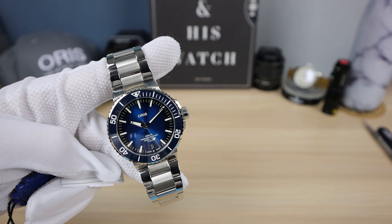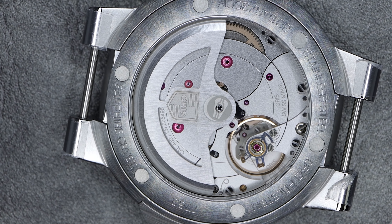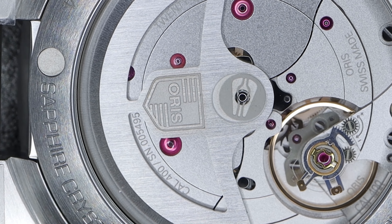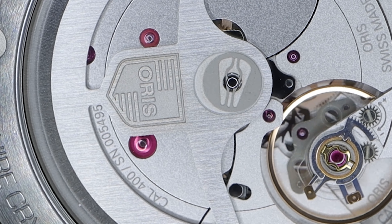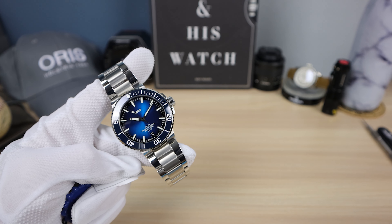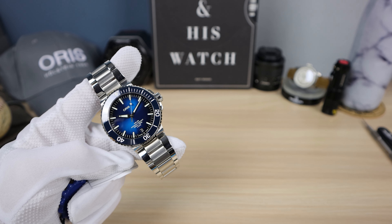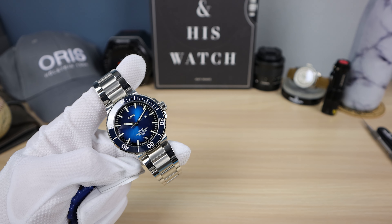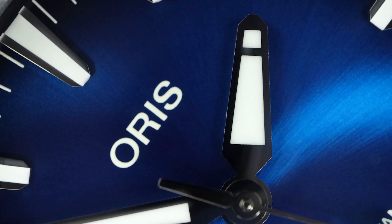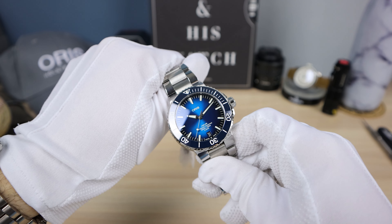A little bit about the history before we get into the movement, because it ties in. Oris was founded in 1904, named after a brook. In 1952, the Caliber 601 was born — Oris' first in-house movement. Now 68 years later, they're back to in-house. What happened in the middle? The quartz crisis. They joined what was then known as ASUAG — terrible name, now known as the Swatch Group — which kind of handicapped Oris, delegating them only to quartz, almost destroying the company. Oris broke free in 1989 — 19 years of stagnation. Now they are independent once again, rising up to their potential. That's why I love Oris: an underdog story, an excellent brand.